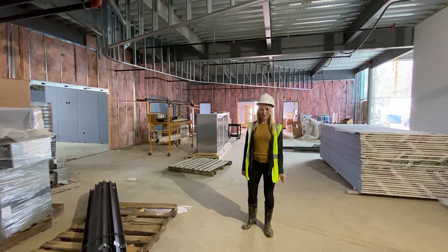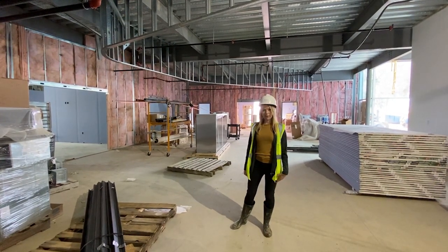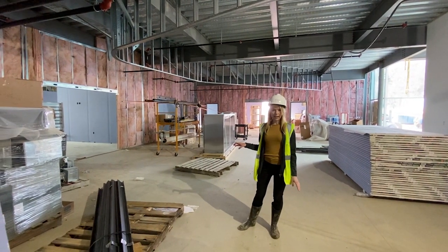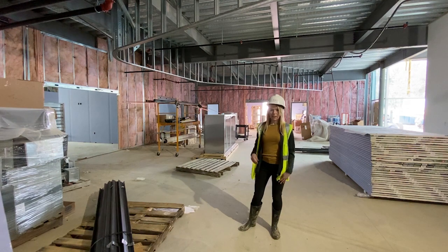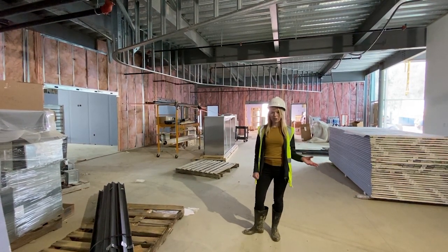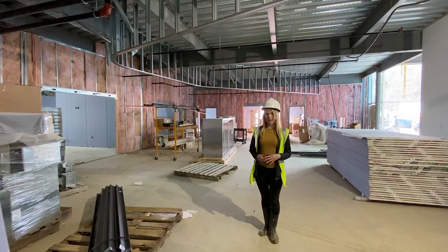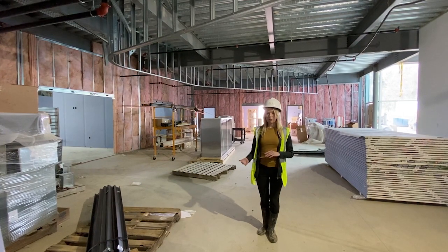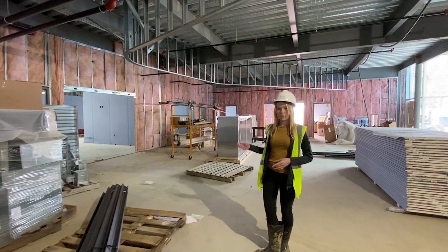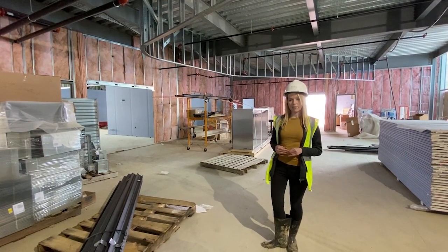We are now in the first grade wing. I wanted to point out the overall organization for each of the grade levels. Each grade has four classrooms that overlook an ELA, or Extended Learning Area. This space serves as an extra extension of the classroom so that additional space can be engaged. We have garage doors in the classrooms that can open up, allowing teachers to raise the garage door and use that ELA space as an extension of the classroom.